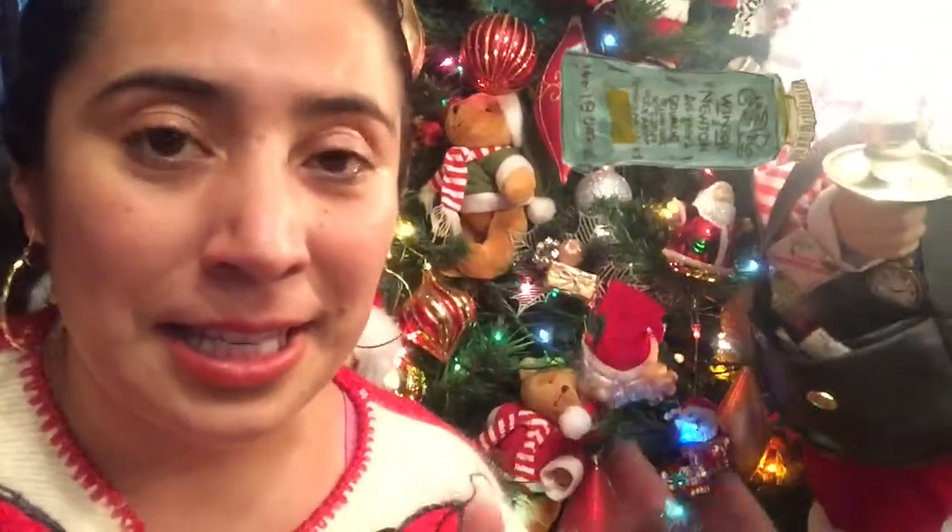Christmas is approaching and in this video I'm going to show you the best gift ideas and presents for illustrators and artists. Hi, my name is Estefania Santos and I'm an illustrator from Quito, Ecuador. For today's video we are going to find out which are the best gifts to give to an illustrator or an artist, and this is based on my experience because I'm an illustrator and I would love to have these presents or give them to someone else as well.